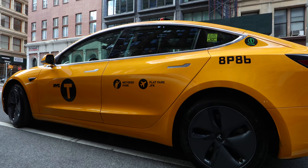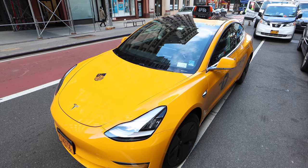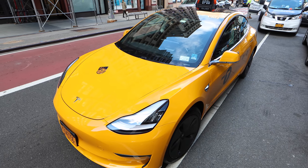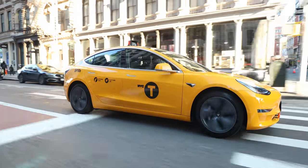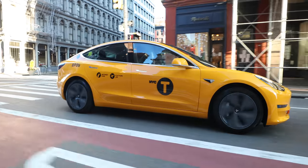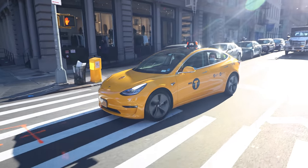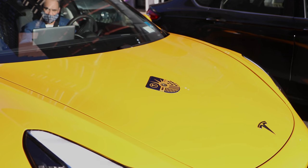The exterior of the car is obviously the most striking. It's pretty epic to see a bright yellow Tesla with the iconic taxi insignias, including the occupancy lights up top. It's got the metered fare, flat rate to JFK Airport, and the NYC taxi logo decals on both sides of the vehicle. And yes, this cab has the infamous medallion bolted right on the hood.